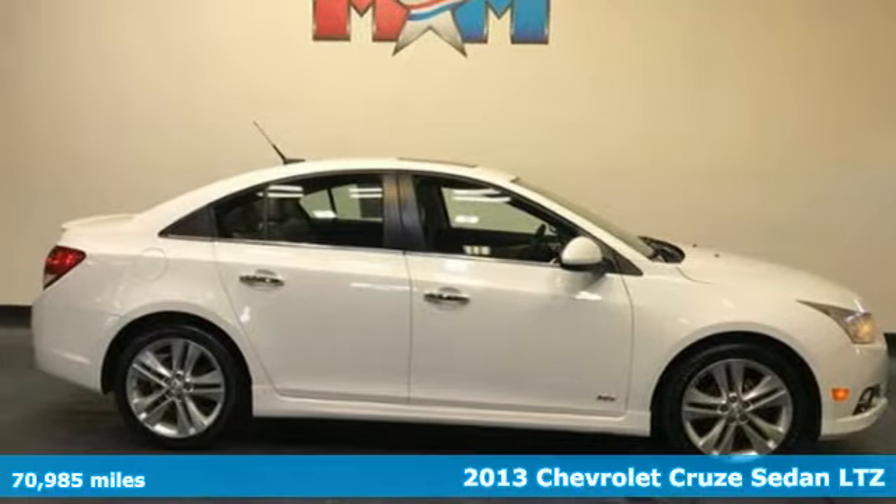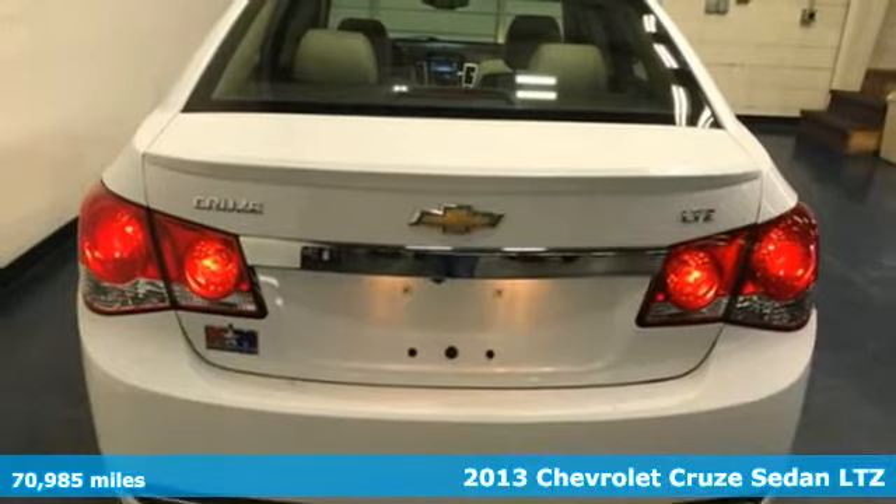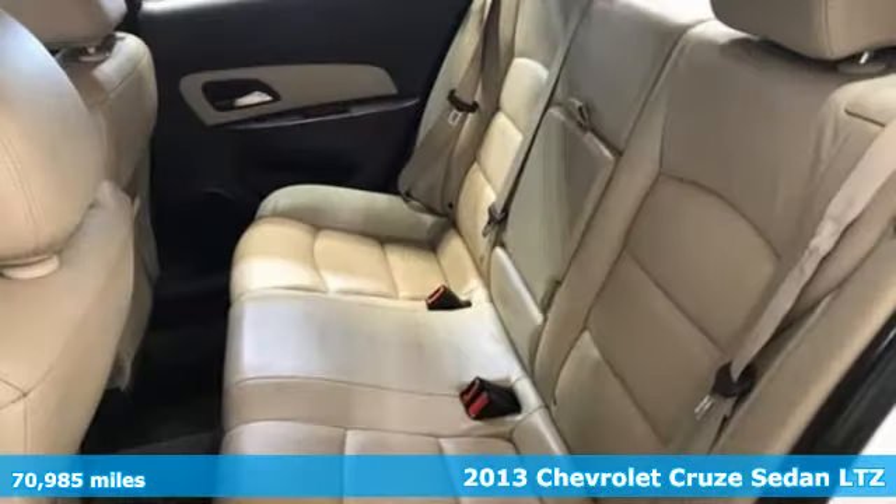It's a 2013 Chevrolet Cruze. Create your own finish line in this comfortable, quiet and fuel-efficient Cruze.